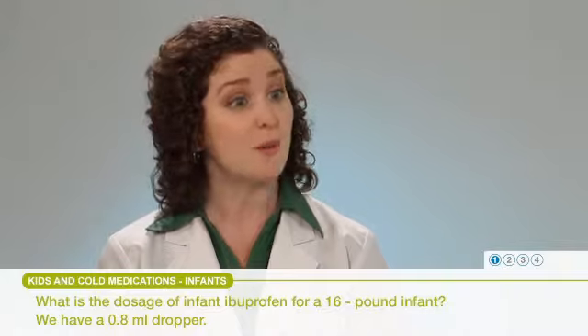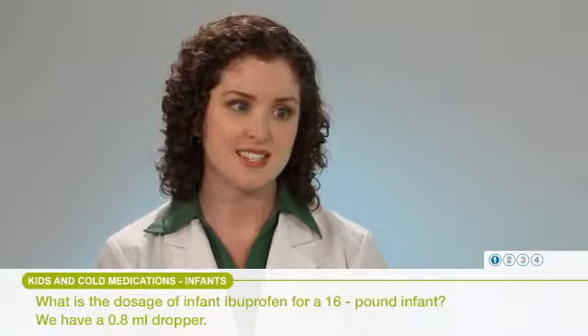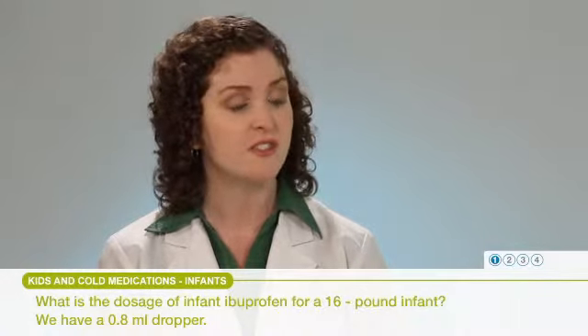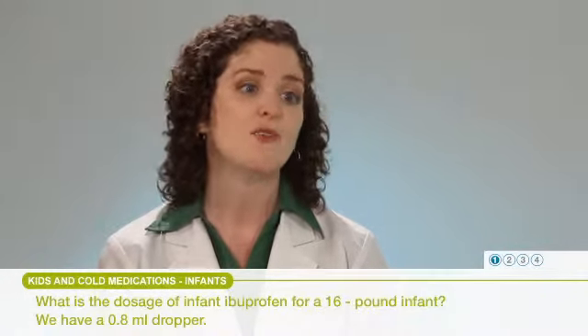Make sure you know how to draw up the right dose with the dosing device you have. If they have any questions, I would encourage them to go to their pharmacist to make sure they can dose the correct amount of ibuprofen for that child. Let's take another question from the parent of an infant.